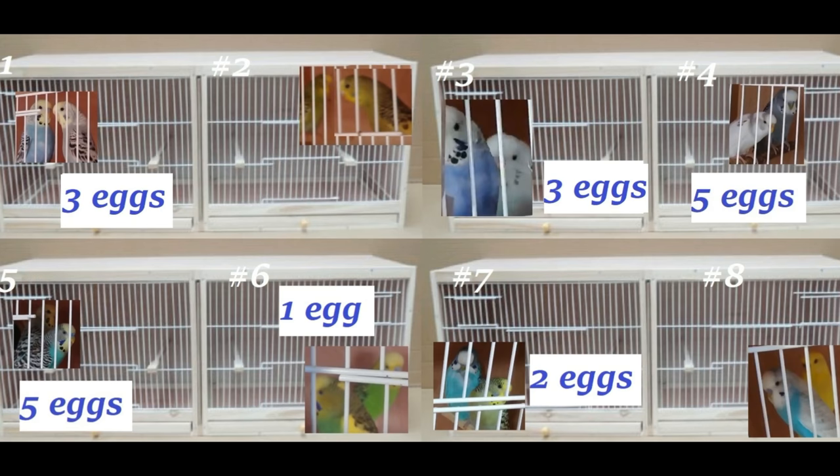This is how things look in the bird room — you can see one, two, three, four, five, six pairs now have eggs. Very good progress!